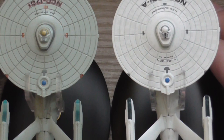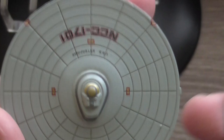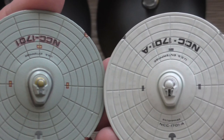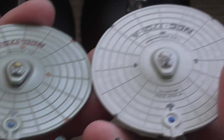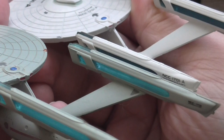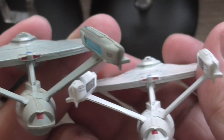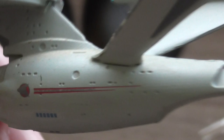Now let's take them both off the stands. These are the saucer sections — they look exactly the same. The only difference is the color and the text with the name of the ship. On the original refit model the warp nacelles are longer. Again, I'm not sure if this is just a problem of the Eaglemoss model or if it was also on the shooting model. The secondary hull looks the same on both versions; once again the only difference is the color.